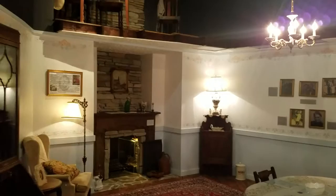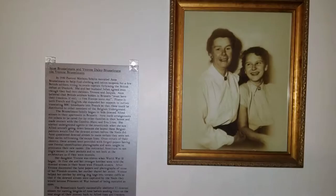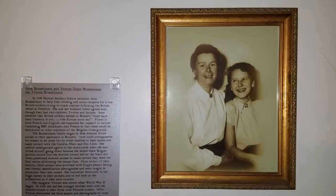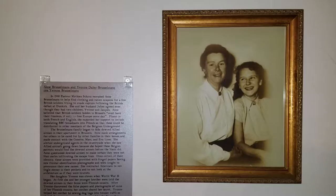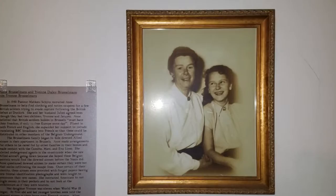There are two helpers in this exhibit that I personally have the honor of knowing. There's a picture of Yvonne Daly-Brusselman with her mother. Yvonne lived in Brussels. She was 11 years old at the time, and they helped numerous downed airmen escape occupied territory and get back to England. They also hid a number of downed airmen. Yvonne is on the right there — a wonderful person. She lives in South Florida right now.